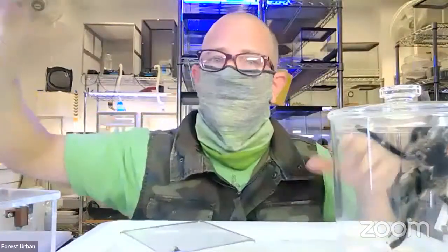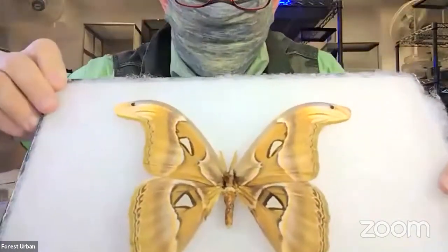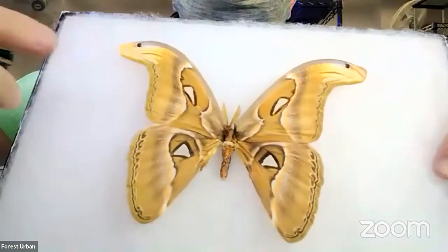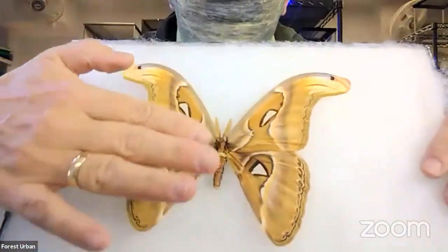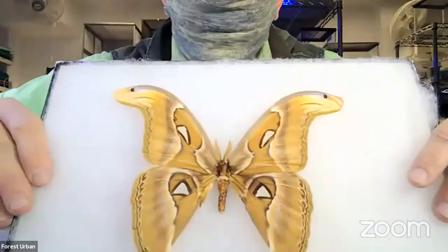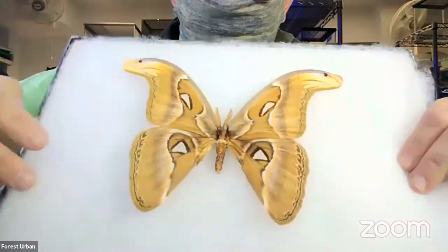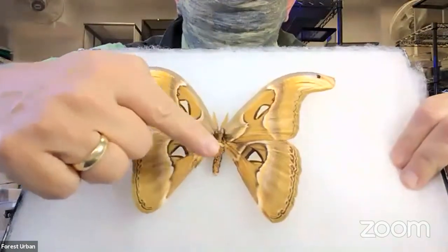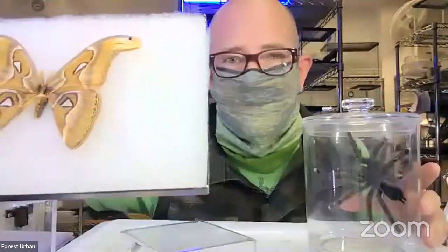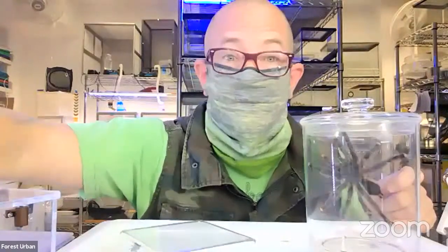Here's a picture of a moth from our collection — this is called an atlas moth. You can see the feathery antennae up here, and then all these colors on the wings, which are also hairs modified into scales — and scales are still a type of hair. Their body is super furry and hairy because they're active at night, and it helps keep them warm when temperatures drop.